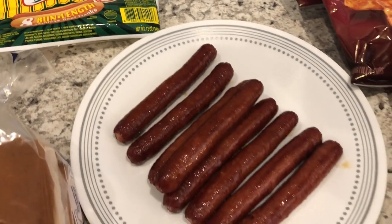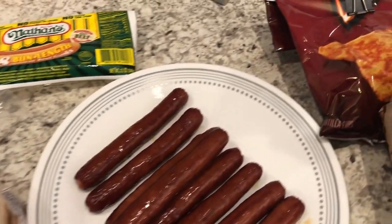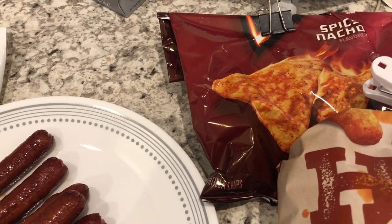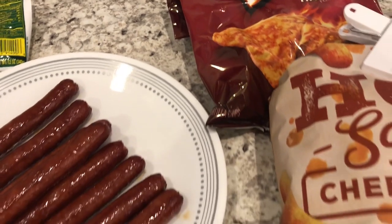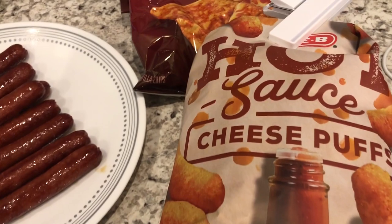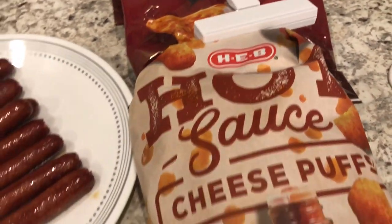Here are the hot dog buns we're going to be using. We're just having chips on the side — Howard is finishing up these Doritos Spicy Nacho chips, and I am going to be having these hot sauce cheese puffs from HEB, which is a grocery store here in Texas.